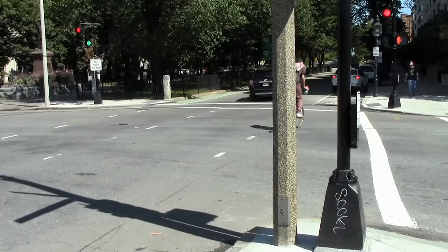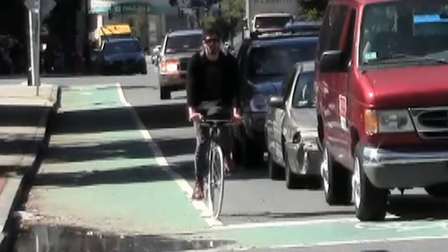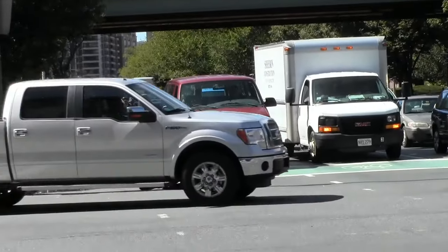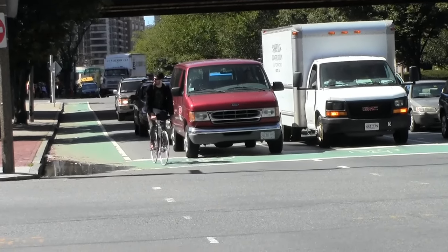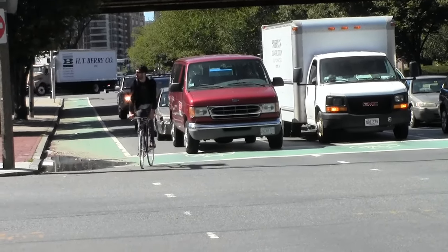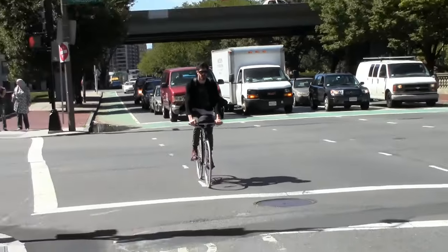Charles Gate East is one way, right to left across the bicyclists' line of travel. It is easy to see and yield to cross traffic, and the vehicles waiting next to the bicyclists don't turn right. The red light blocks parallel motor traffic.